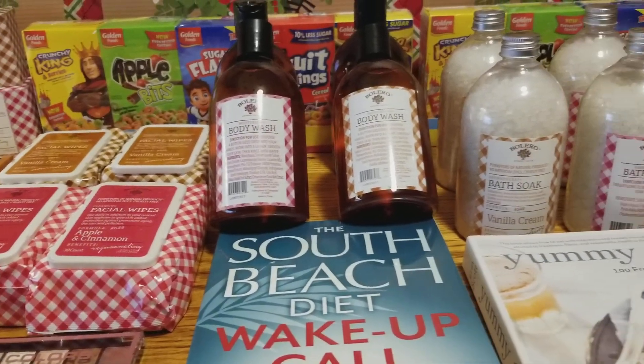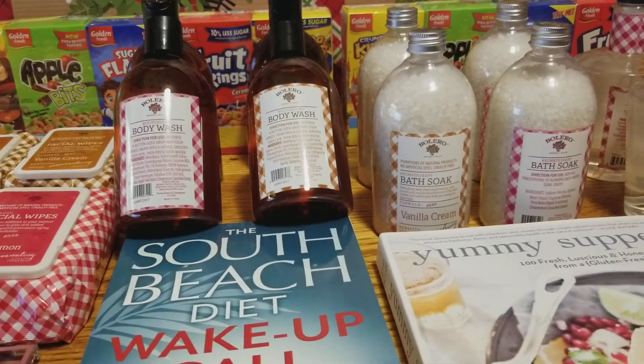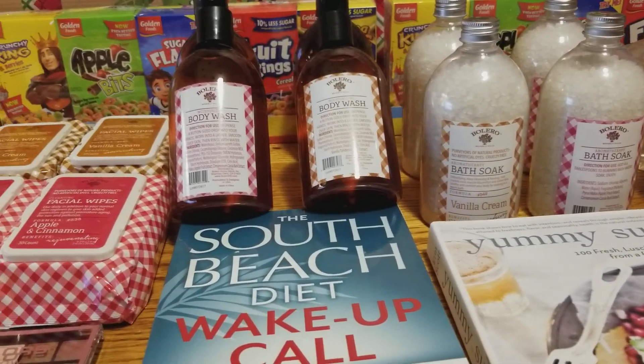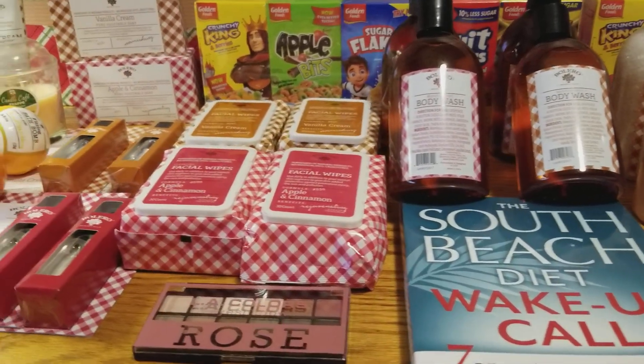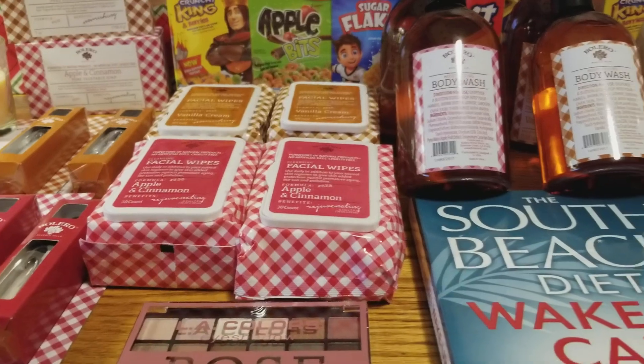I did purchase quite a few items. I did that because I want to make gift baskets for Christmas, and I want to keep some products for my daughter and myself. So let's get right into it.